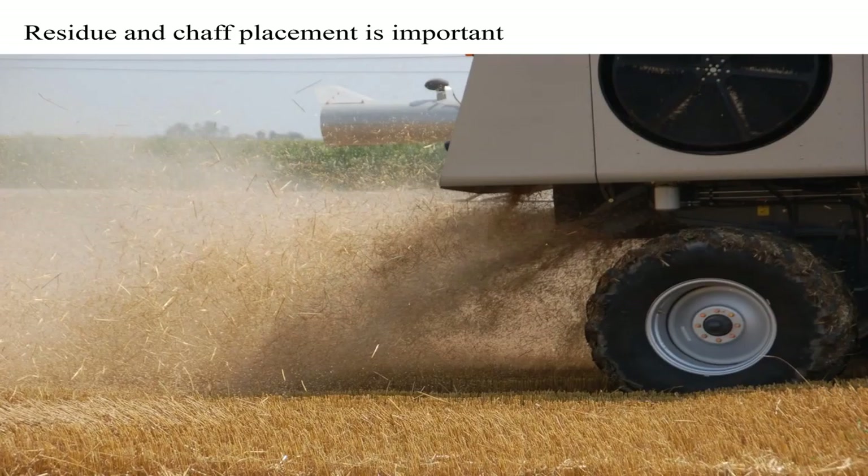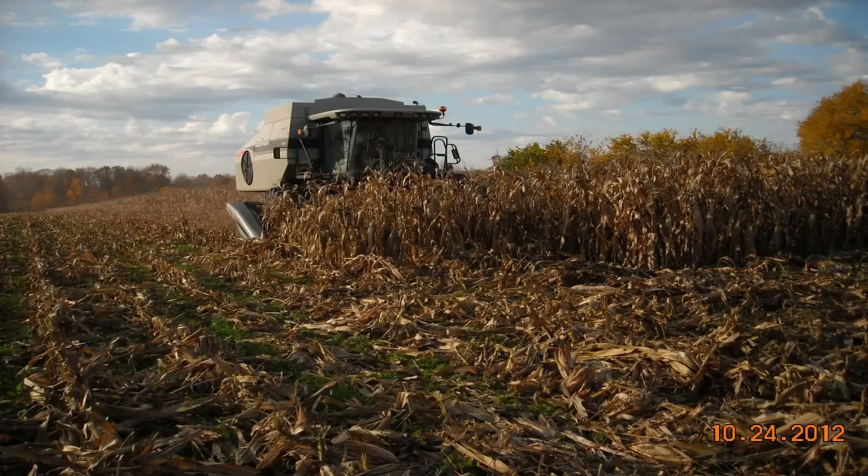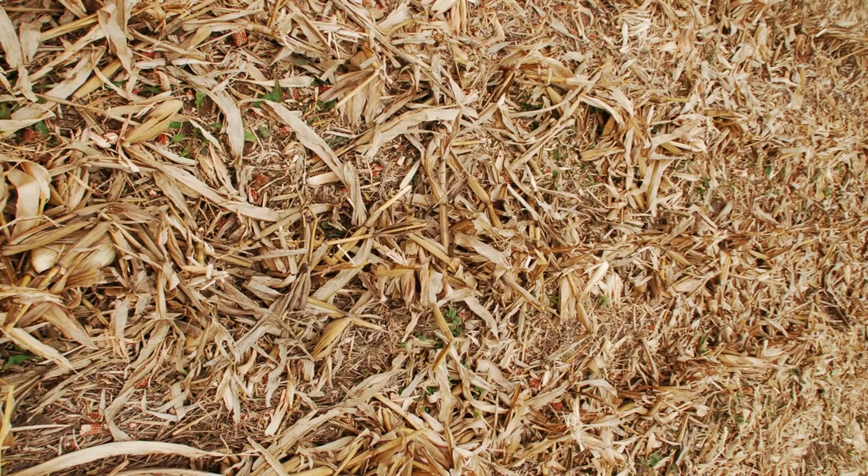This is some of our 190-bushel corn last fall. We have a cover crop in here growing. What I wanted to show you was how evenly we can disperse that residue behind our machine — this is what we're after, so that you can have good soil penetration with the drilling equipment you're going to use for the next year.